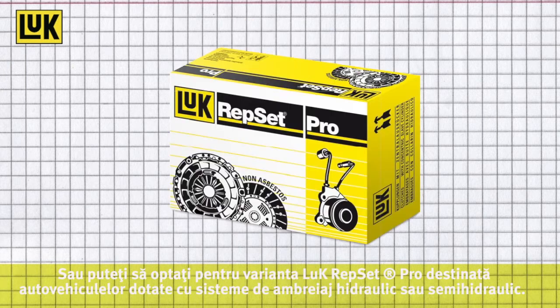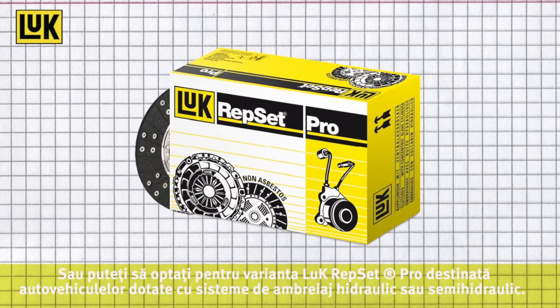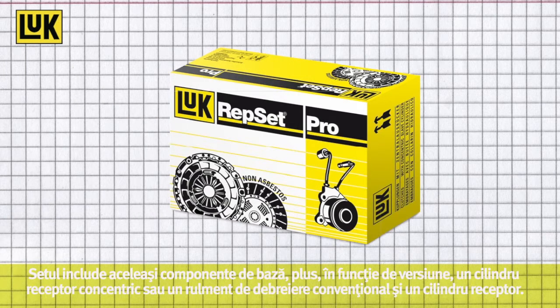Or you can choose the LuK Repset Pro, which is designed for vehicles with full or semi-hydraulic clutch systems. It includes the same basic parts plus, depending on the version, a concentric slave cylinder or a conventional release bearing and slave cylinder.